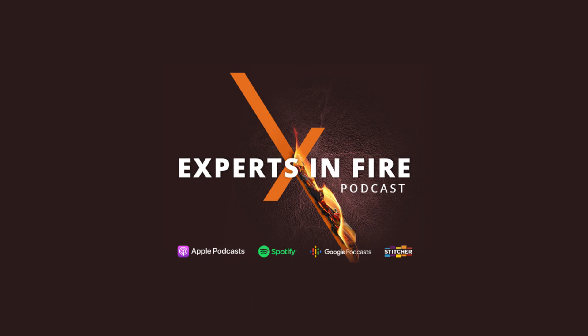You have fire-related questions and we have answers. You can email us at podcast@woodlanddirect.com or give us a call at 586-221-3638. We'd love to answer them right here on the Experts in Fire podcast.